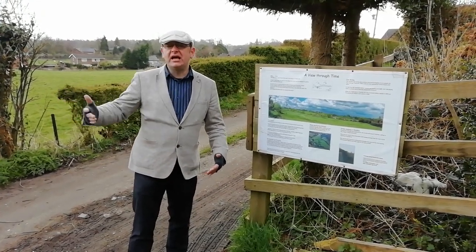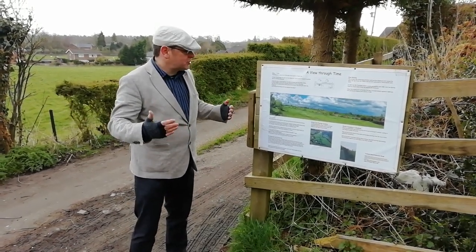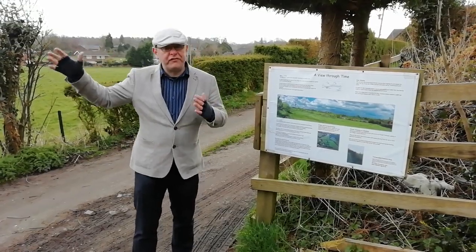mining that was taking place here from the 18th and 19th centuries, but also to allow us a view over some of the lumps and bumps of that industry to see Offa's Dyke.